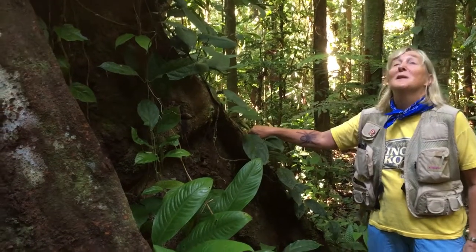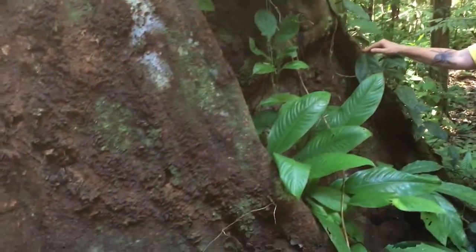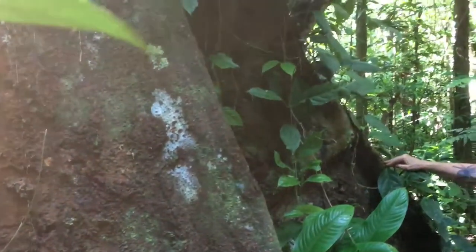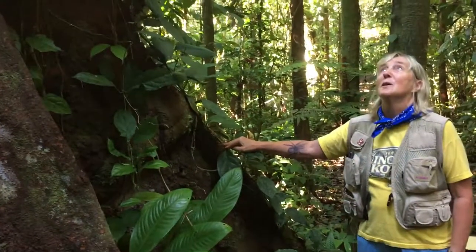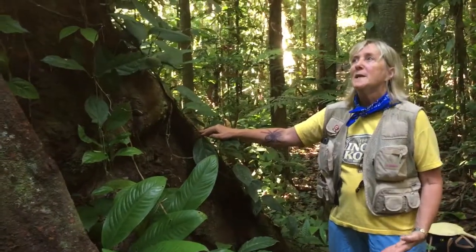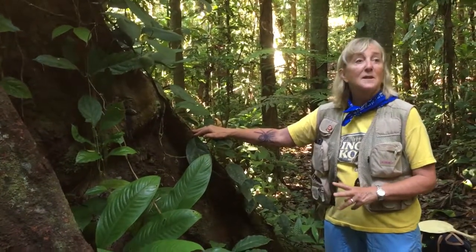One of the neatest parts about rainforest trees is this phenomenon called buttresses. If you look around, maybe only a tenth of the trees have buttresses. So it's obviously not essential for support, and scientists are still wondering what buttresses really do. The best we can think of is that it does add some support, yes, but it's not essential.